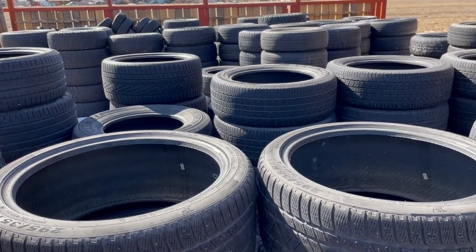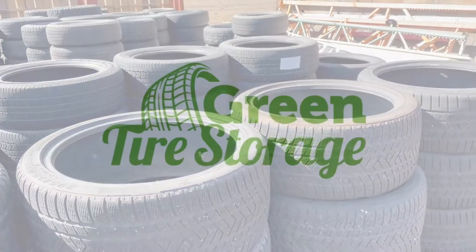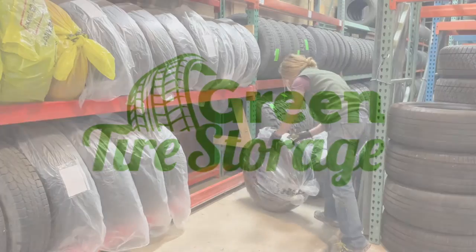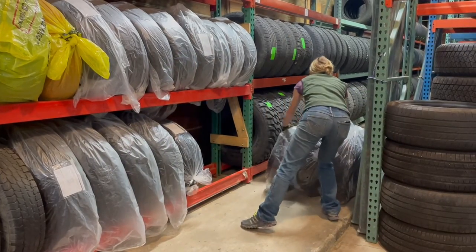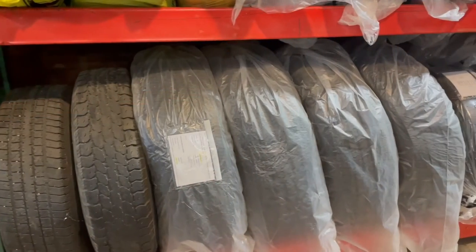Nobody likes having to store and move their dirty heavy seasonal tires, so let us do the dirty work for you. Green Tire Storage offers a secure, organized tire storage solution at our warehouse in North Fort Collins. Each tire placed on our racks is wrapped in protective plastic and labeled with its customer information.